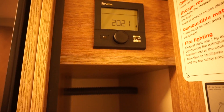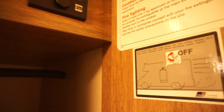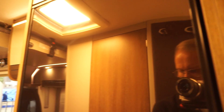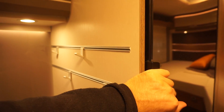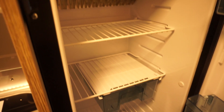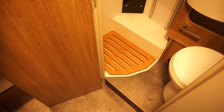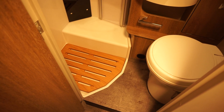There's the wardrobe, you've got your heating — it's an unusual place to put it — and there's a warning to turn the gas off when the van is in motion. How many people actually do that? If you do turn your gas off when the vehicle is in motion, do write it down below. I have a feeling most people don't.